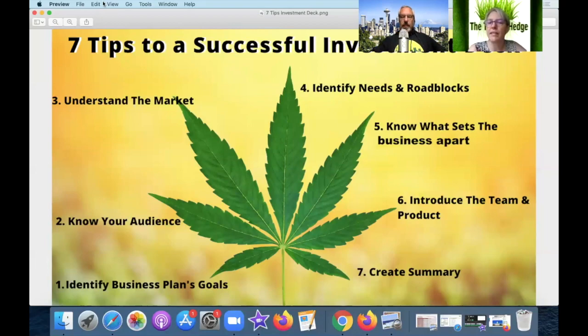Number seven — they created a summary at the end, so give them a point for that. Number five — I'm giving them half a point for setting the business apart because they have a socially conscious product. Number four — half a point for identifying needs and roadblocks. Giving them a five out of seven overall — that's pretty good, that's not bad.